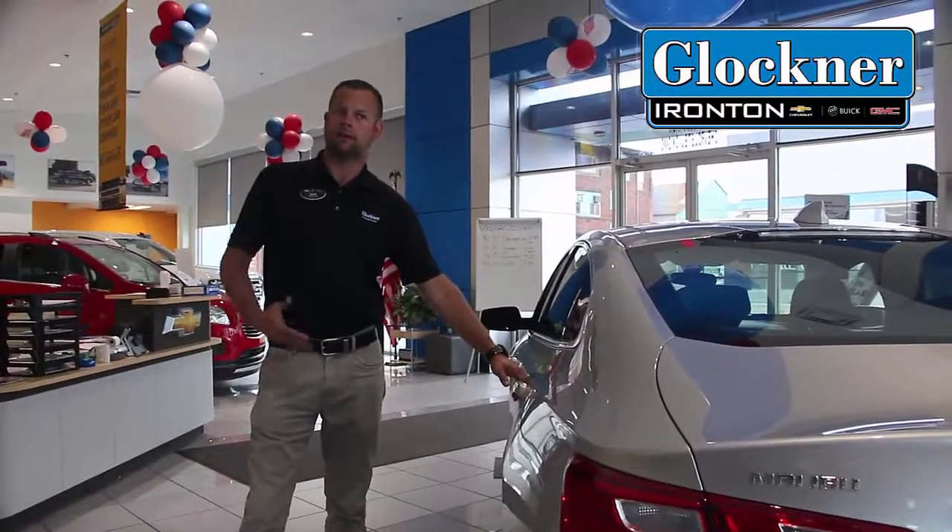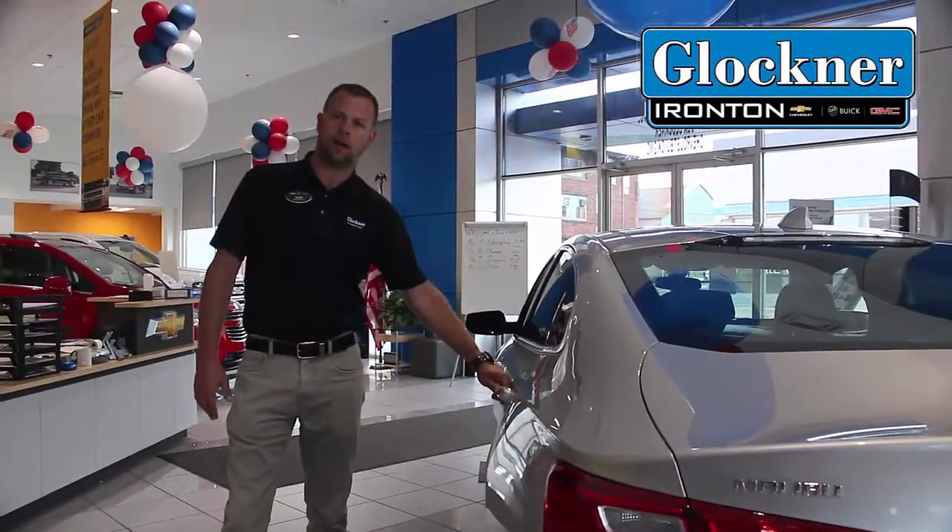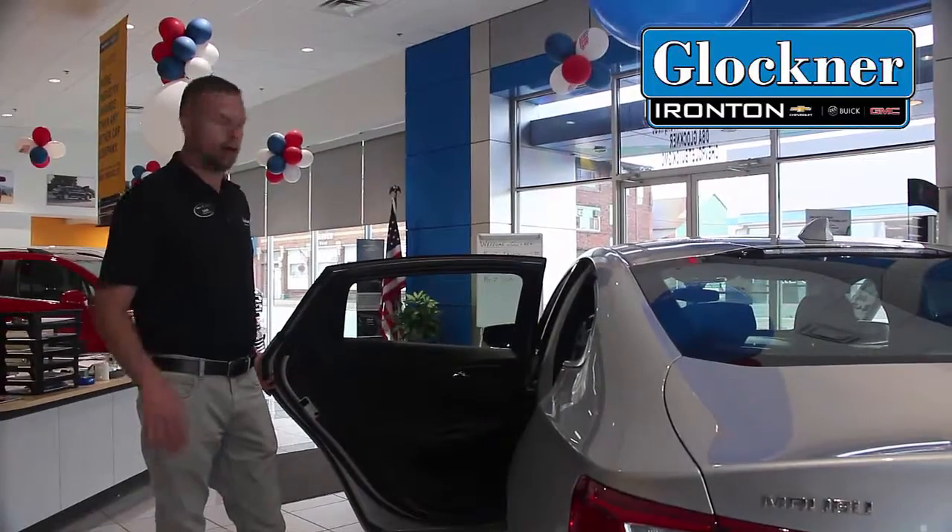These also have passive key entry. You just have to have the key fob on you to come out and touch the handle — the door's going to come right open, even if it's locked.